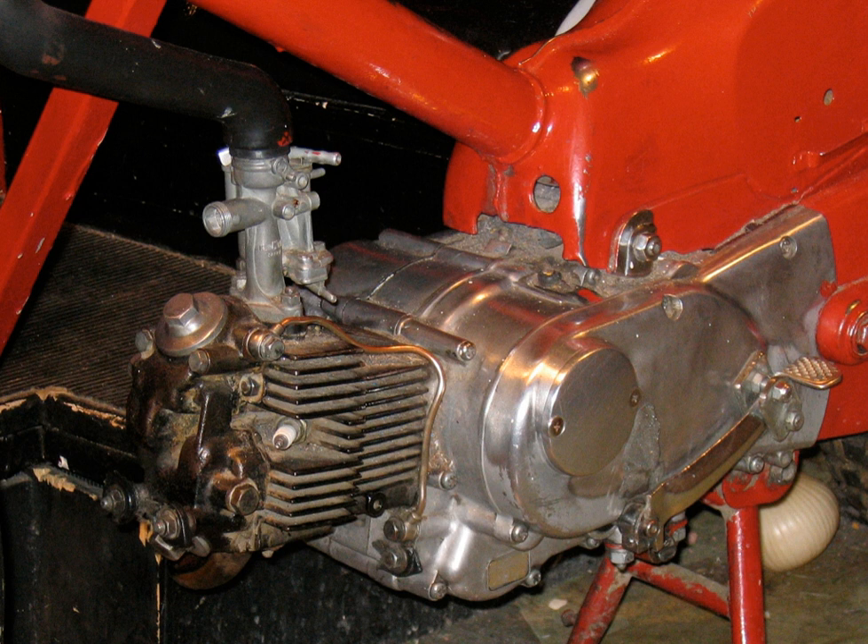Cylinder head design has a significant effect on the efficiency of combustion, and hence the power output of the engine. The head may be flat, in which case the combustion chamber resides within the cylinder and/or a depression in the piston crown, but usually a dome within the cylinder head provides most of the combustion volume. Motorcycles use poppet valves in a range of designs: side valve, overhead valve with pushrod operation, overhead cam SOHC, and double overhead cam DOHC.